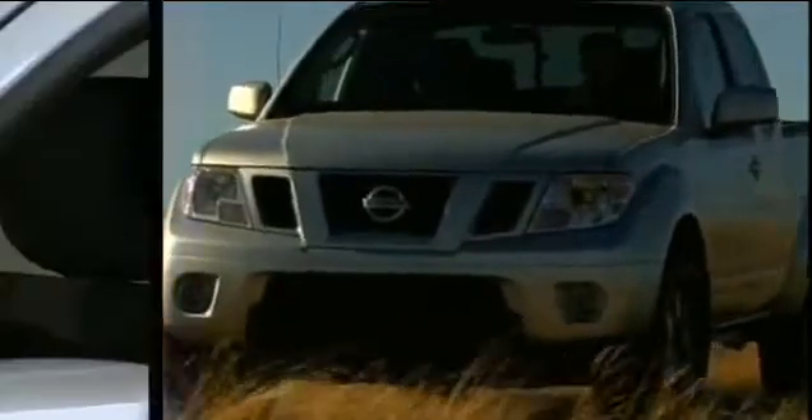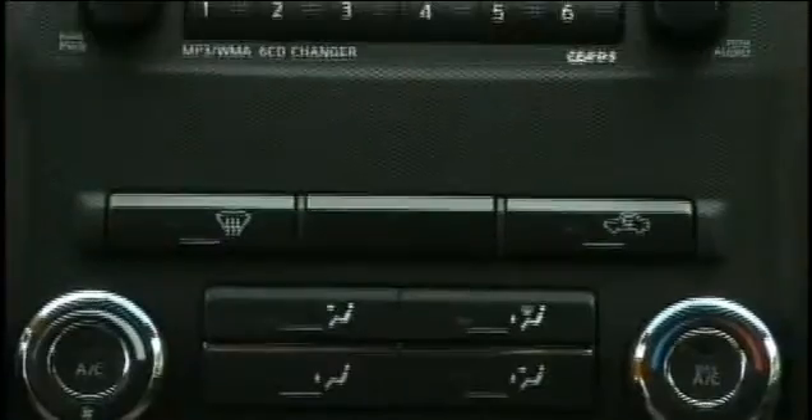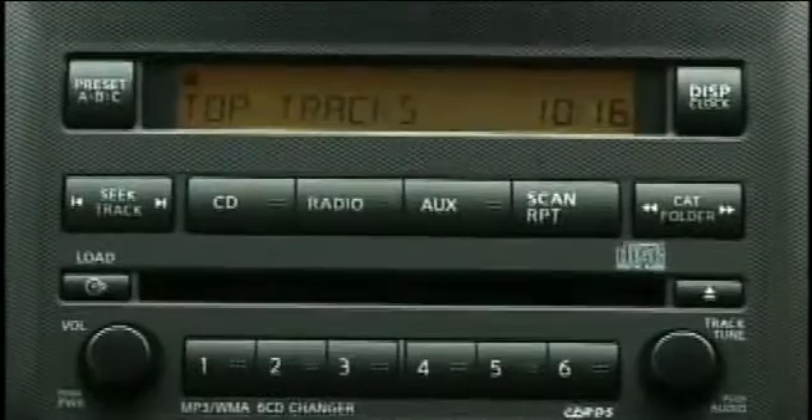Jumping into the interior of the 2009 Nissan Frontier Pro 4X — it's a chunky, very manly feel inside. It's a great interior, very simple and easy to use. The controls are large so you can operate it even with gloves on — just hop in and go. Everything is within arm's reach from the driver. The seats dry easily if you get water in here, and the cup holders are removable, which is great especially if you spill your drinks.